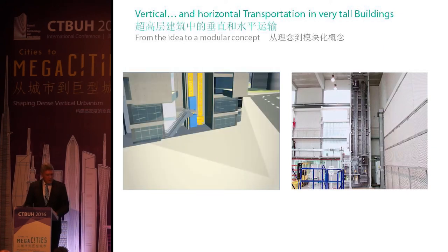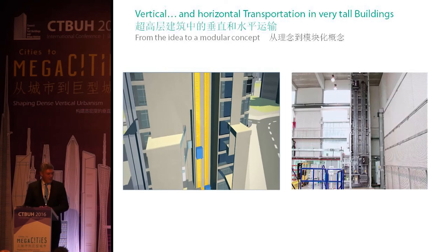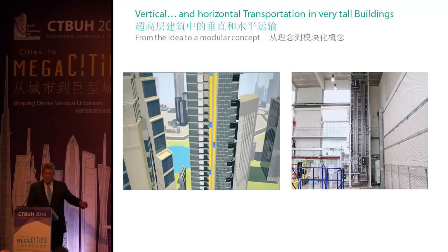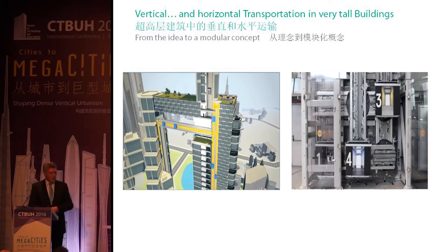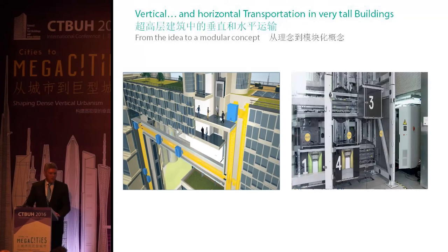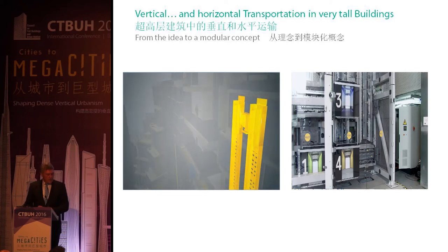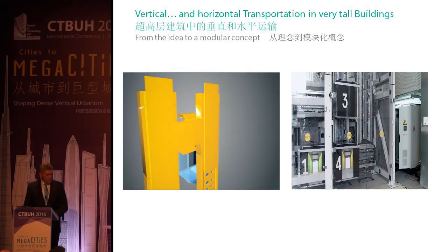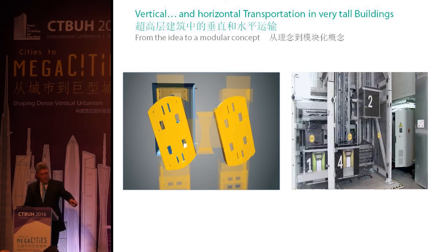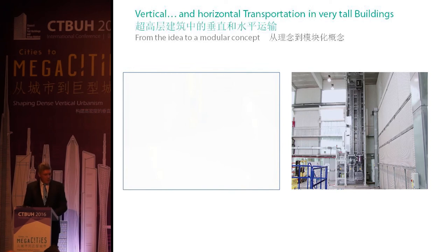To show you it's not just an idea on PowerPoint slides: you can see here on the right side our 1-to-3 scale model, which has been running in our research center in Gijon since autumn last year, very successfully. You can see exactly how it runs and how it works. Here, cabin number one is standing in a garage, as mentioned — we can add and remove cabins as necessary.